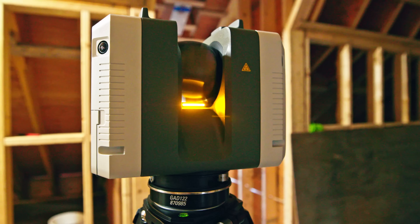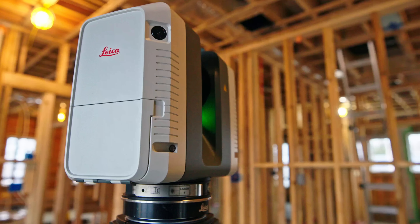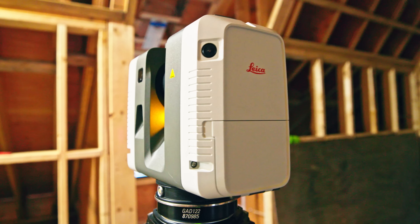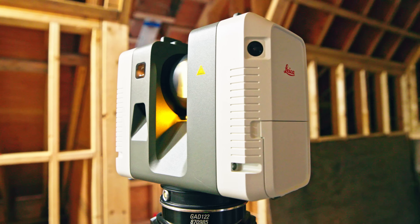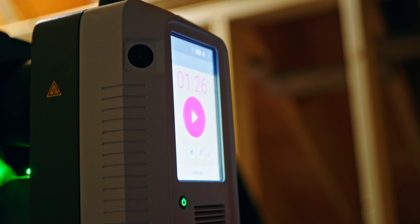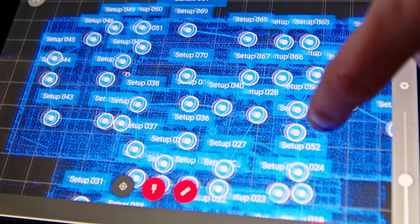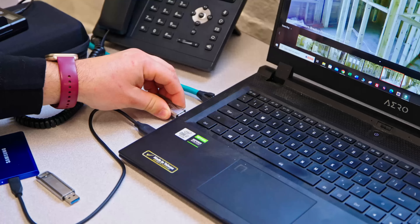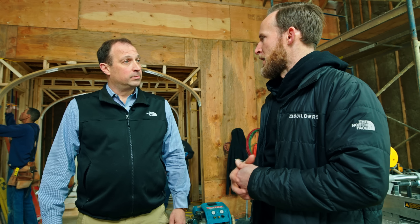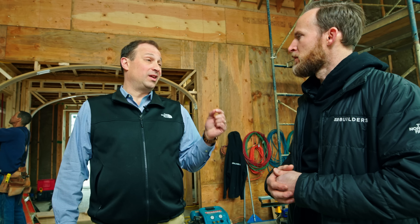With laser scanning, the accuracy is so important. When we do a laser scan with our RTC 360 — the Leica Geosystems scanner — it spins around and collects two million points of data per second. As you saw in the office, it takes all that data and marries it up. It's a bit of effort on the back end. The accuracy of that laser is within about an eighth of an inch.